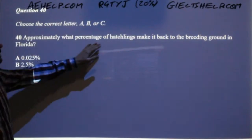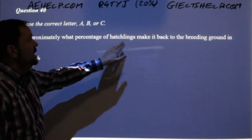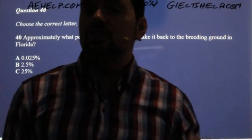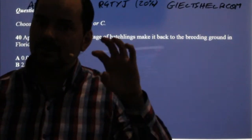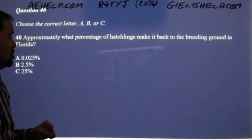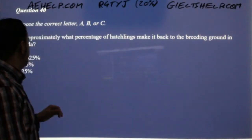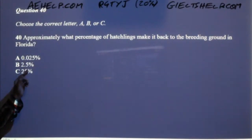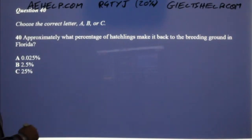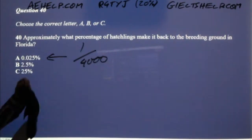Here you have to do a little bit of simple math. Approximately what percentage of hatchlings makes it back to the breeding ground in Florida? To hatch means to come out of the egg, and a hatchling is a newborn creature that just popped out of the egg. Any animal that just came out of its eggshell is a hatchling. The options are A: 0.25%, B: 2.5%, or C: 25%. They said one out of 4,000 — and that's A.